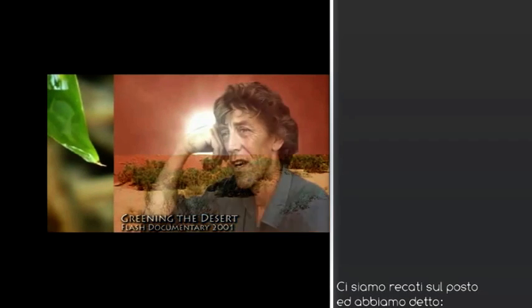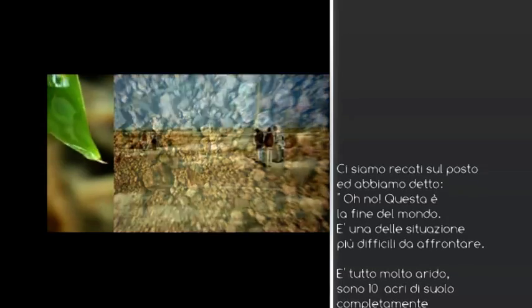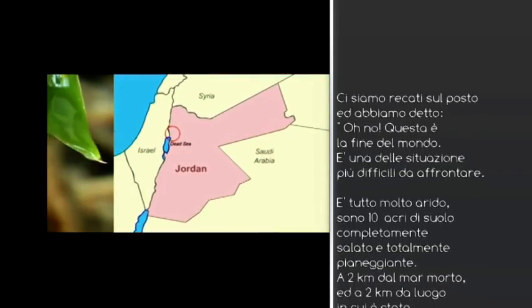So we went in and had a look and thought, oh no, this is like the end of the earth, this is as hard as you can get. This is hyper arid, and it's 10 acres of almost dead flat, completely salted landscape, 400 metres below sea level — the lowest place on earth, 2 kilometres from the Dead Sea.